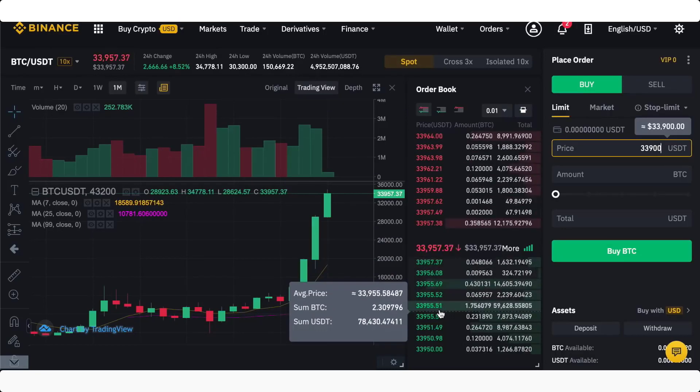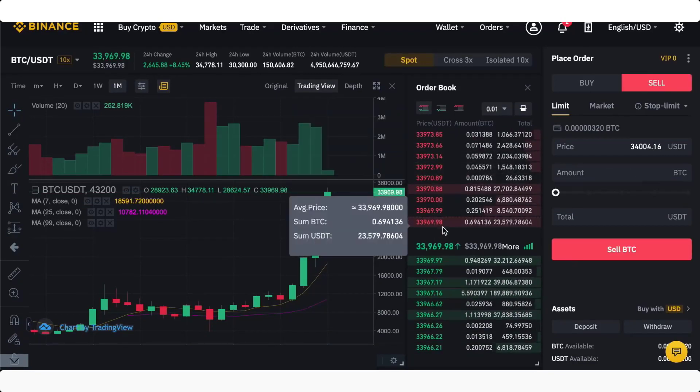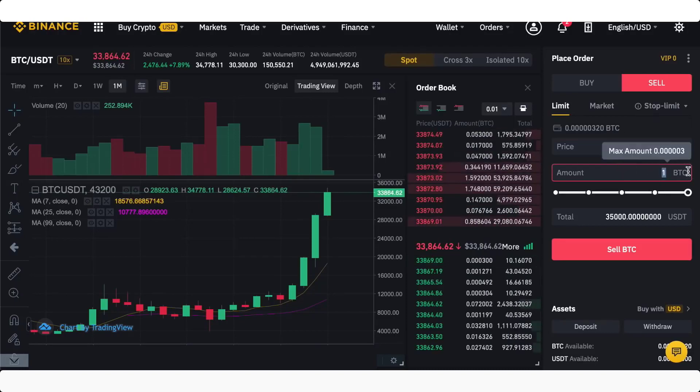You can also do the same for selling. If you have some to sell, the price auto-populates to the last price that has gone through — let's say 34,000. If you want to sell at 35,000, this is obviously above the current market of around 33,900, so you won't sell at this price immediately, but you can join the order book higher up. If the price goes up, then you will sell at 35,000 US dollar tether for one Bitcoin.